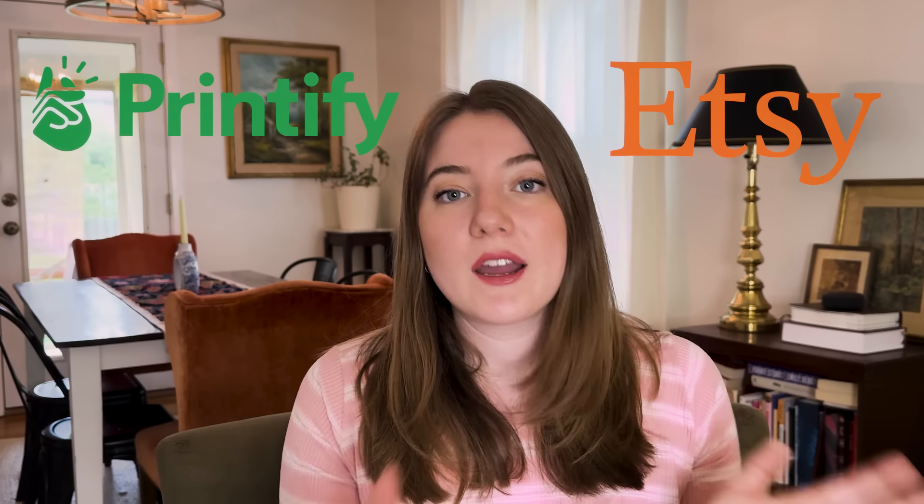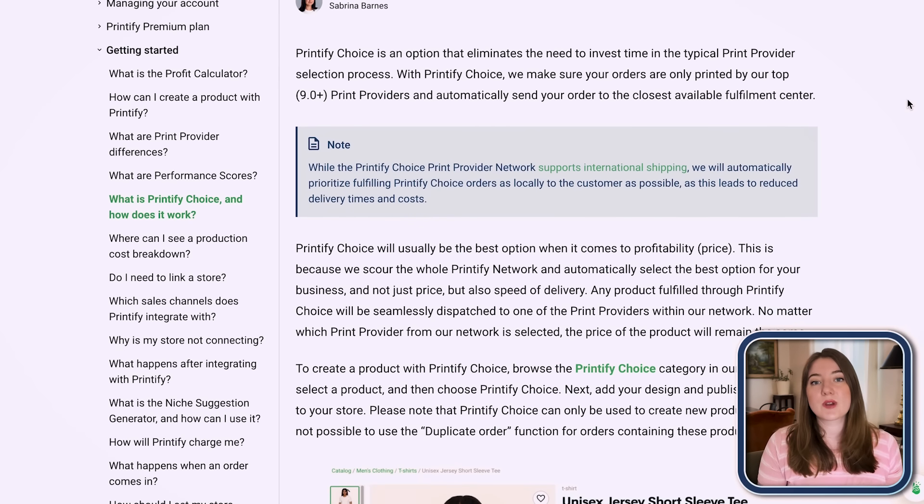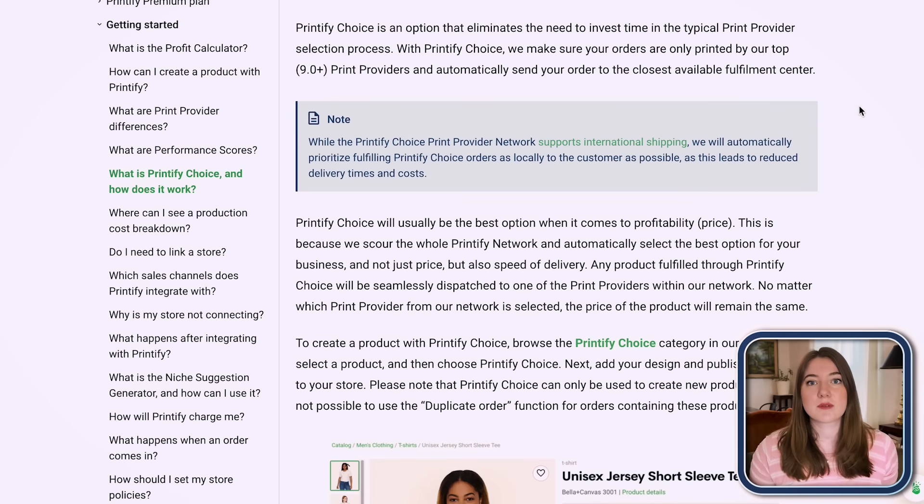The very first tip is something a little bit newer, so you might have never even thought to do this. If you are selling on Printify — which I can't recommend enough, they really easily integrate with your selling platform like Etsy to sell a wide variety of different products — they recently introduced something called Printify Choice when it comes to choosing a manufacturing partner.